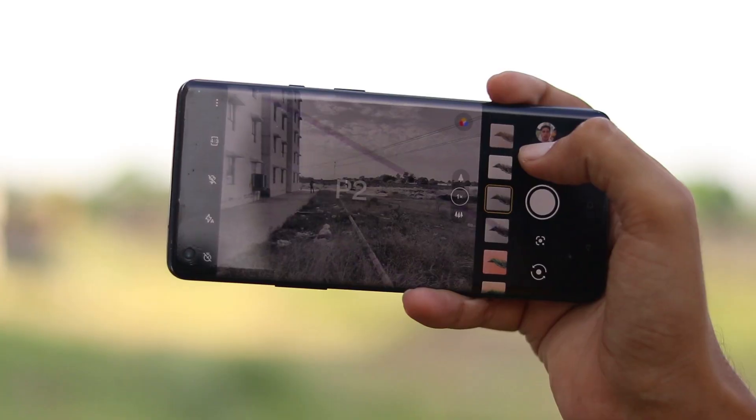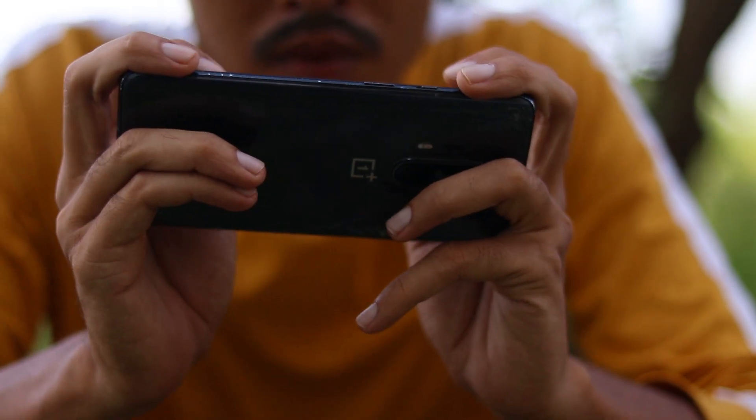Overall, it's a good camera — the camera is the best. If you are a gaming lover, this phone is your friend.